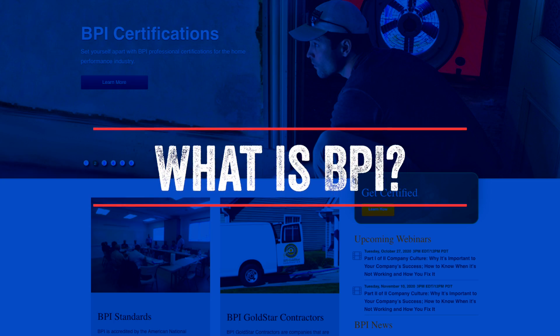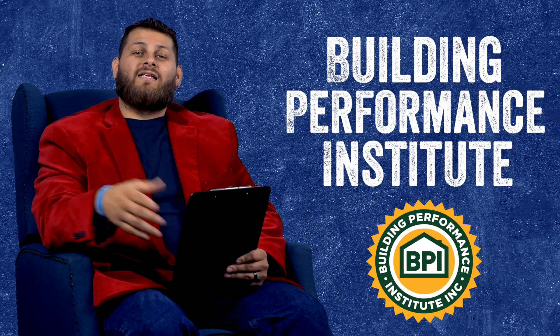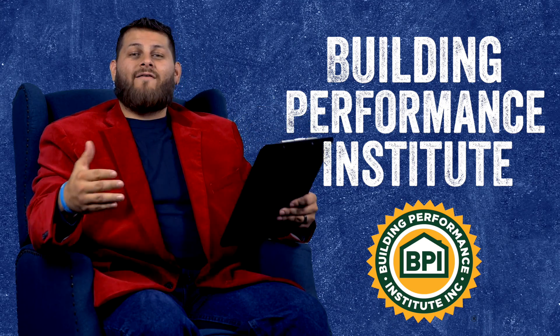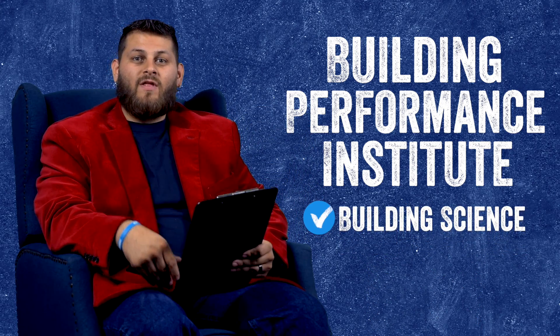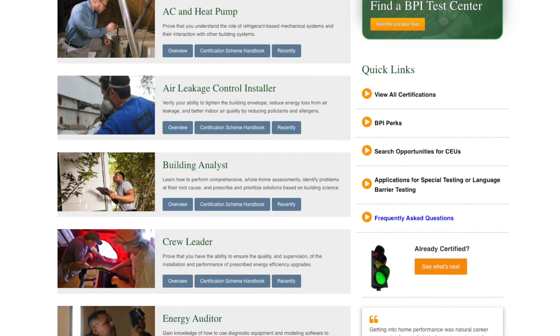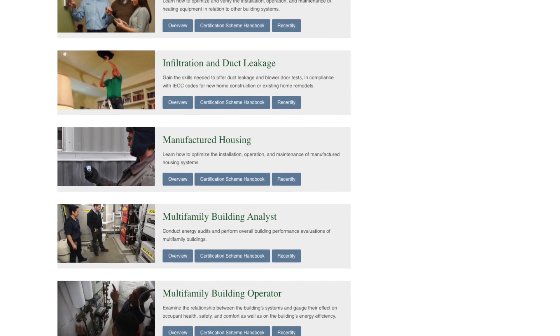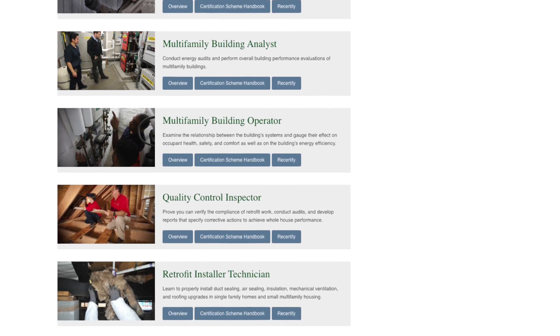So what is BPI? BPI stands for Building Performance Institute. This is an organization that goes over everything building science related. Contractors and builders can become BPI certified, and there are many different tiers, levels, and classifications of the different certifications you can get from BPI.